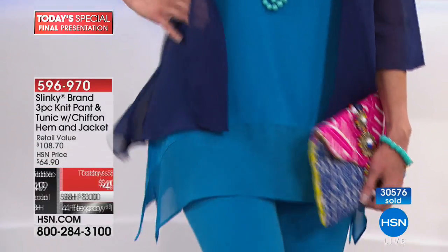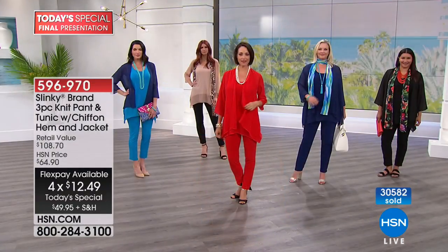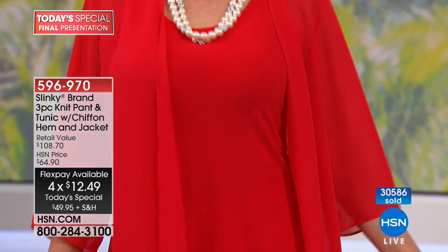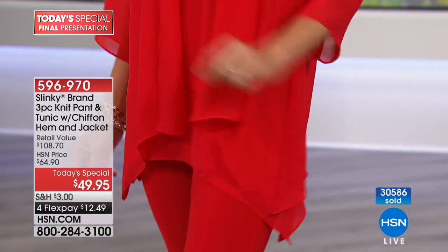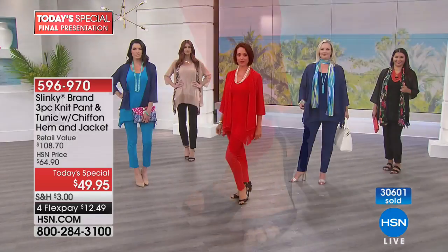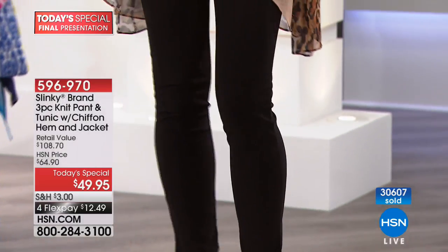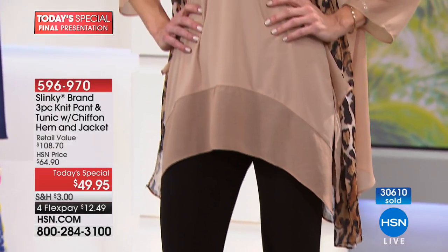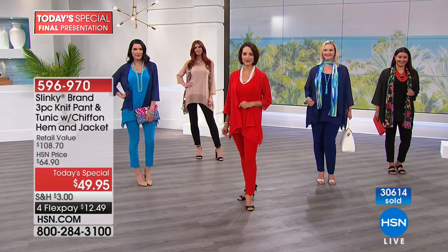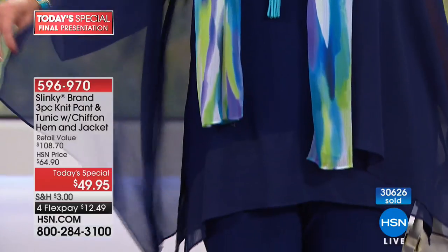It's under $50, which is crazy good because to get an outfit that gives you so much versatility — the little pant you'll wear with other things, with t-shirts, with other things. It's truly a staple in our Slinky brand collections. It's a skinny pant and we cannot keep it in stock. That alone is normally in the $40s just for that pant. It elongates your leg, makes your hips and stomach and behind area look thinner. I love that rich navy — gorgeous.